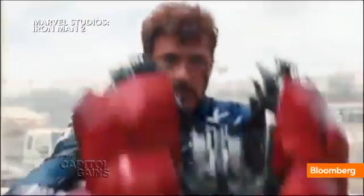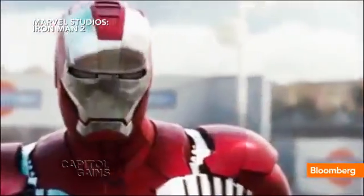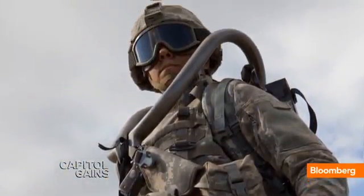It's the stuff of science fiction, a suit with superhuman strength. But after decades of scientific research, it's quickly becoming a reality. Lockheed Martin has developed the Human Universal Load Carrier, or HULC.